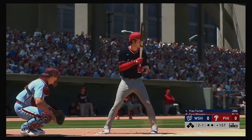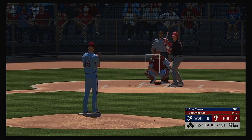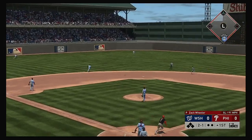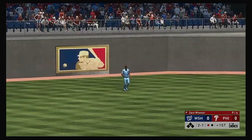The speedy Trey Turner digs in now, leading things off today. Into the windup, here's the two and one pitch. High fly ball out to straightaway center. Williams is under it. One away.